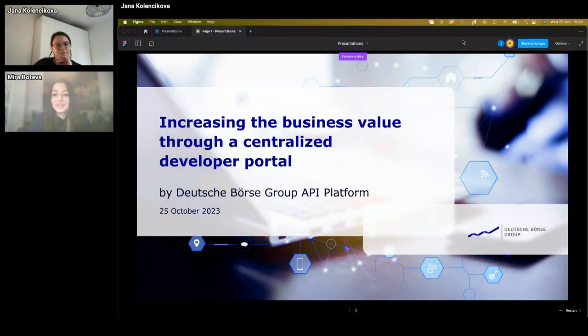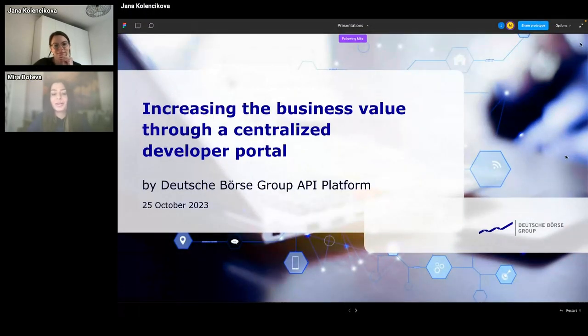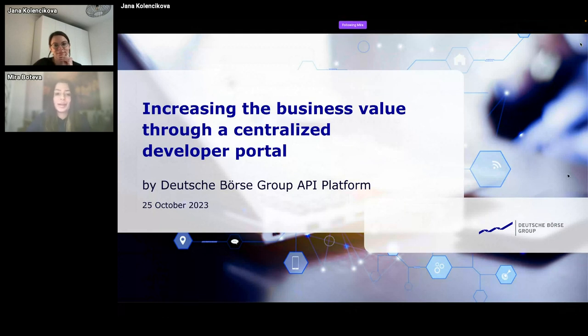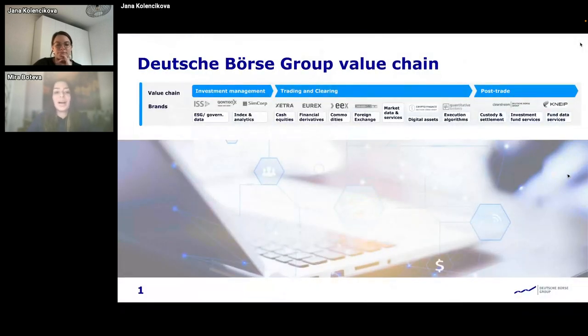Before we start talking about the value of our portal for Deutsche Börse Group, I wanted to tell you more about Deutsche Börse Group, its organizational landscape and value chain, so that you have a better idea of how our portal is supporting this.